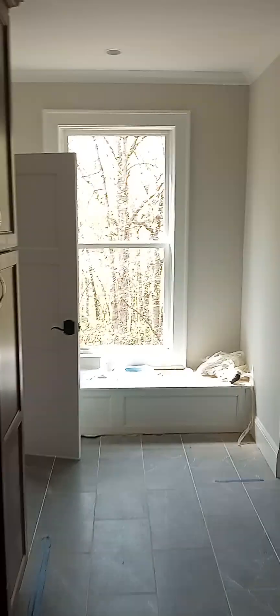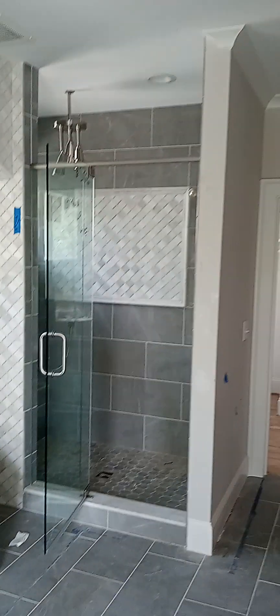It's got the master bathroom linen slash closet. Master bathroom is not quite finished yet. It's a nice shower door we put in.